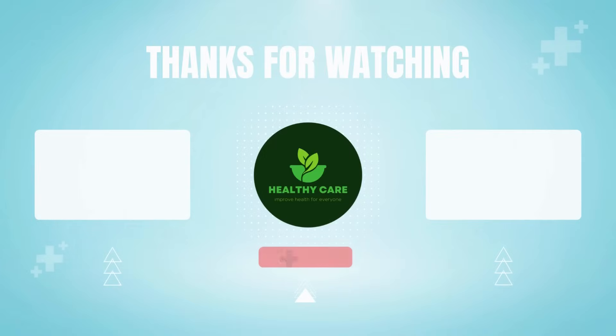If you'd like to learn more, tap on the video on screen now for more information. Thank you so much for watching, and wishing you great health, wealth, and happiness.